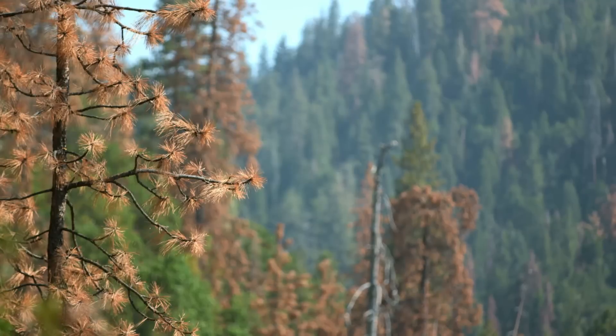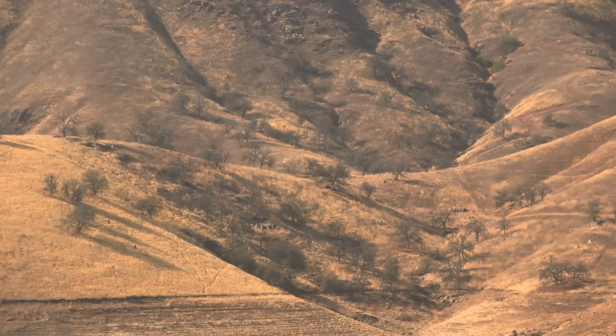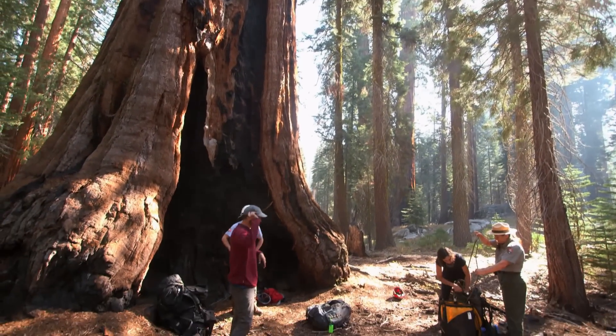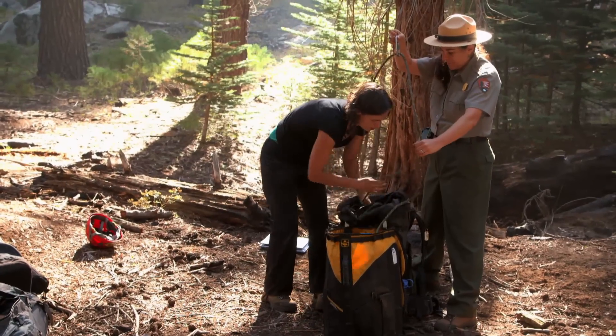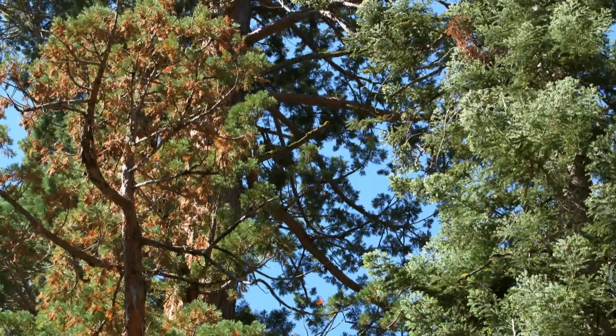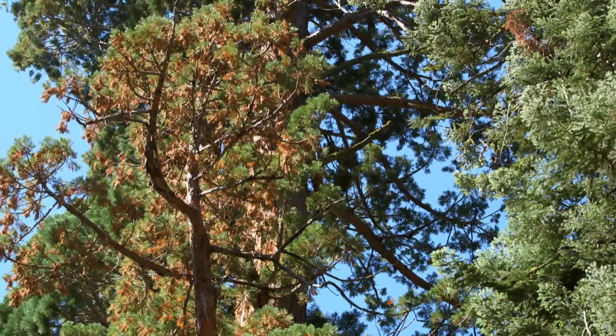Over time, tree deaths can reduce precipitation and cause the land to dry even more. Giant sequoias are resilient trees, and for now most of them are weathering the drought, says Sequoia National Park's Corinne Nydig. A lot of our sequoias are still appearing healthy, still doing well during the drought, but there are some that are showing symptoms and we want to learn more about that and be able to track that stress.